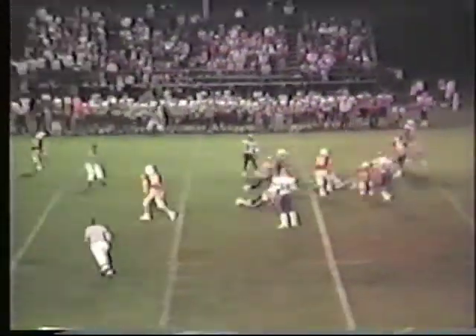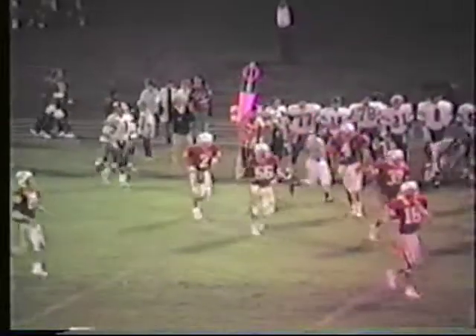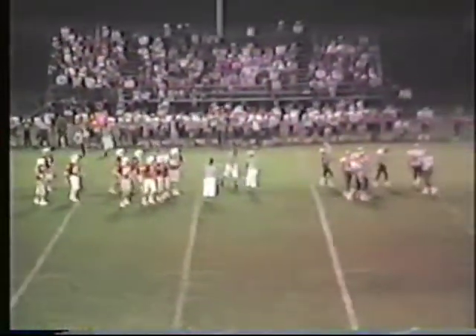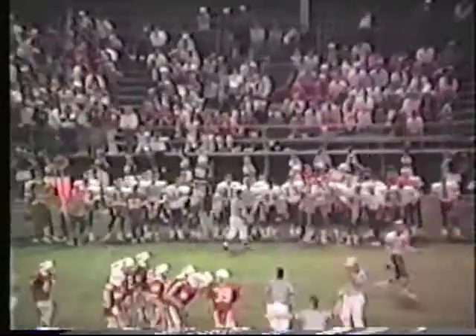Back to pass is Martin. They go for the long one down the sidelines. Intended receiver stretched out, couldn't get it — Jeff Neils. Pass was a little bit to the sidelines as he was angled in over the middle. Good coverage down there from Dean Turner and a whole bunch of others down the field — Steve Evans, Chris Cruz in the area. That'll make it third down and 17.